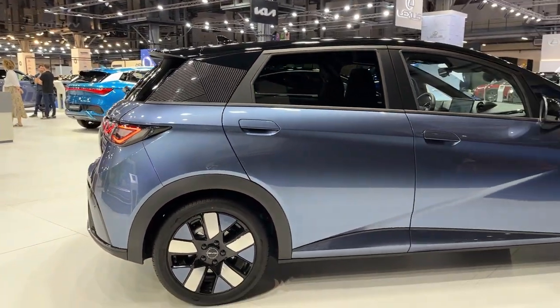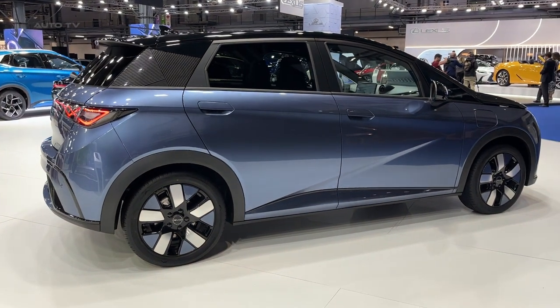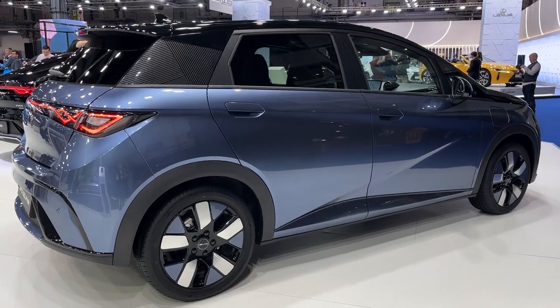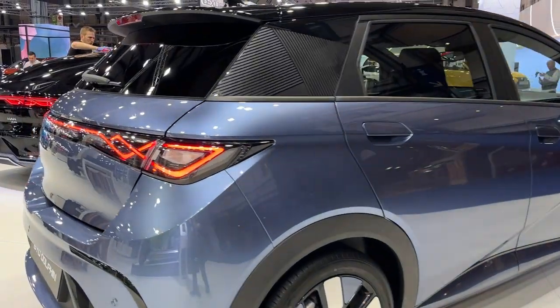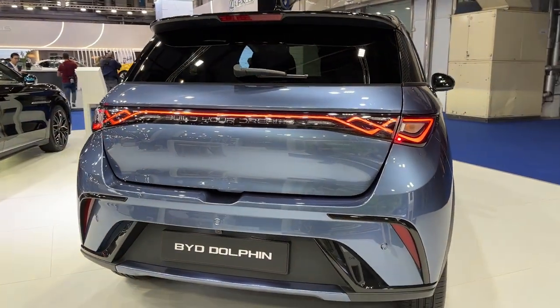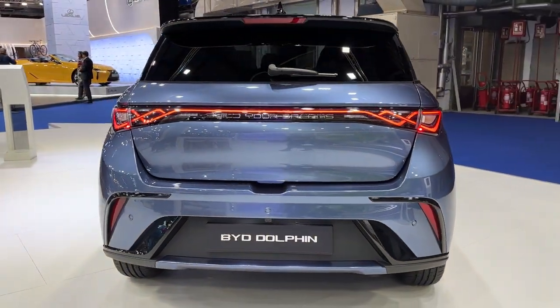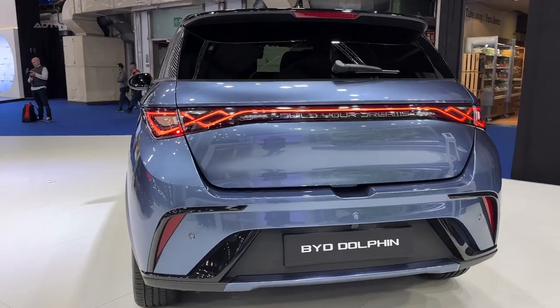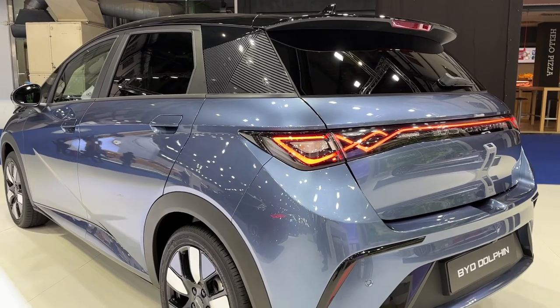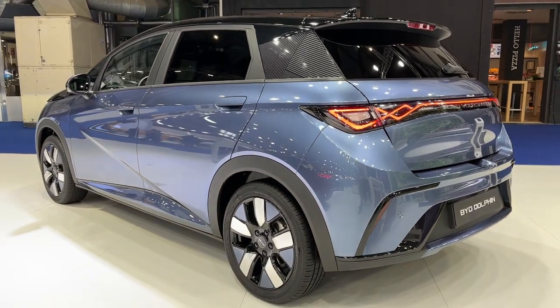Built on BYD's e-platform 3.0, the same modular architecture used by both the Atto 3 and the larger SEAL, the Dolphin is front-wheel drive. It measures around 4.3 metres in length, making it longer than superminis like the Fiesta and Corsa, but shorter than a Golf or Astra. The bespoke EV underpinnings mean short overhangs and a longer wheelbase than both full-size family hatchbacks, hinting at a spacious interior.